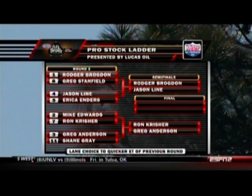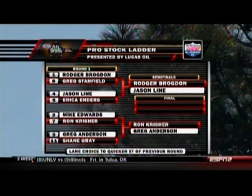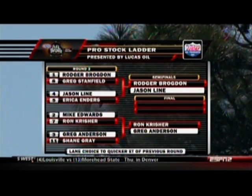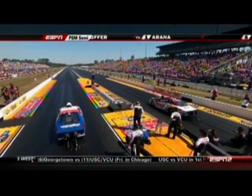What great photographs those are. Here is the ladder as we look into the semifinals: Roger Brogdon, Jason Line — and on the line right now, it is Ron Krischer and Greg Anderson.